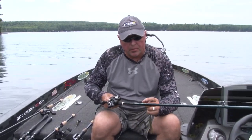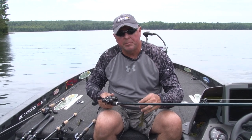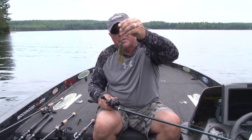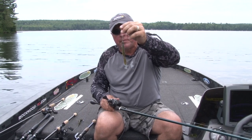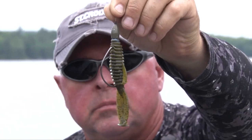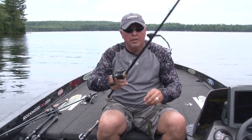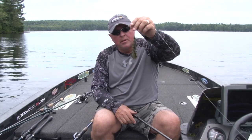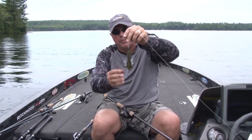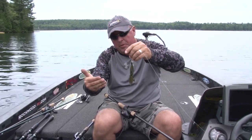I'm fishing the 7.6 St. Croix Legend Extreme medium-heavy with 20-pound Gamma Edge fluorocarbon on all these sticks when I'm busting the bank. I've got 5/16, 3/8, and 1/4-ounce tungsten weights depending on how shallow it is or how much taper there is on the shoreline. I'm using little soft plastics, some with kicking tails. Another option is the St. Croix Avid X, 7'4" heavy action, also 20-pound — and this one's got a flat bait called the Rodent that doesn't have a lot of action; it just glides down and gets into those spots, and the fish are going to eat it.